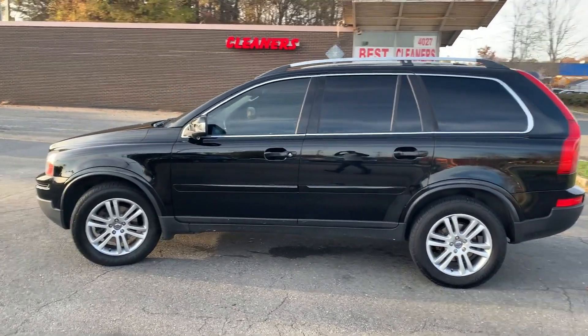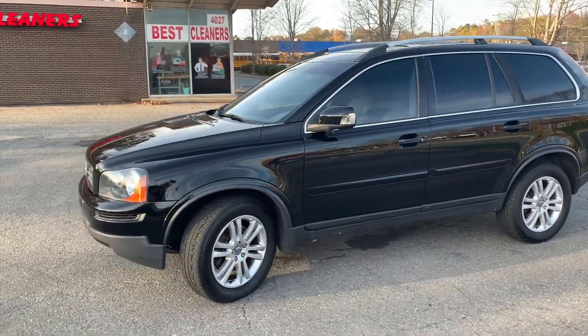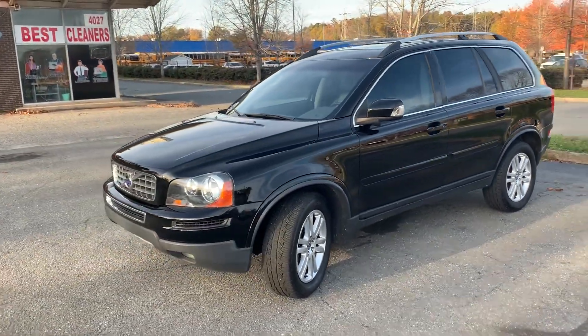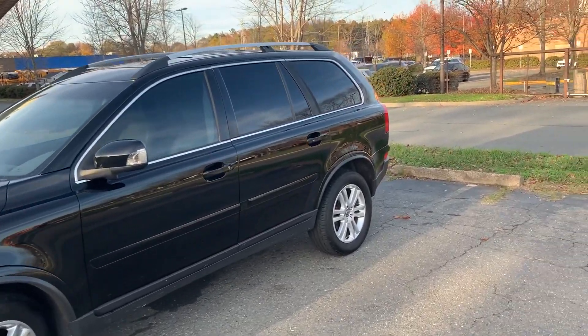Hello, everyone. I'm Brian with Carolina Auto Imports here in Charlotte, North Carolina. Today's featured vehicle is this amazing 2011 Volvo XC90. Talk about a well-maintained vehicle — this is it.